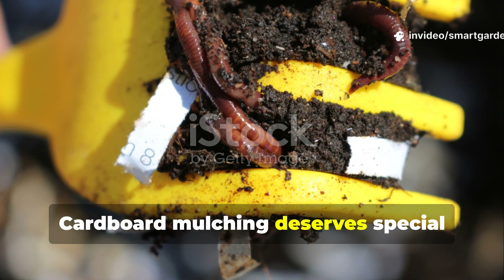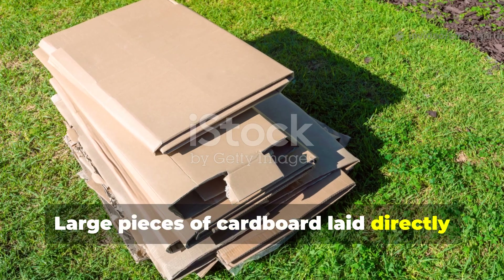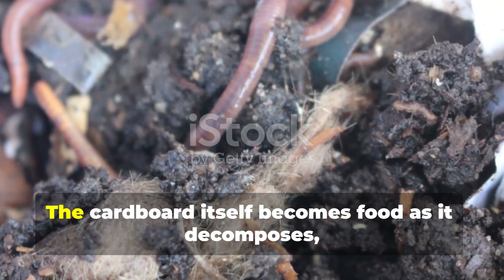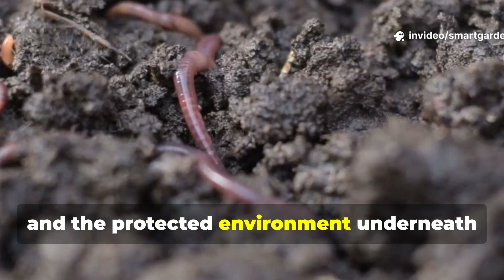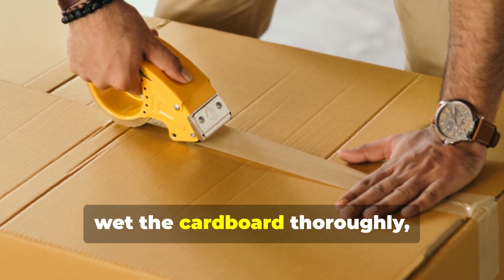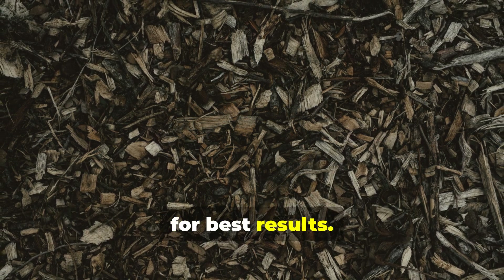Cardboard mulching deserves special mention as an earthworm attraction technique. Large pieces of cardboard laid directly on the soil surface create the dark, moist environment that earthworms love while suppressing weeds. The cardboard itself becomes food as it decomposes, and the protected environment underneath becomes a breeding ground for earthworm activity. Be sure to remove any tape or staples, wet the cardboard thoroughly, and cover it with other organic mulches for best results.